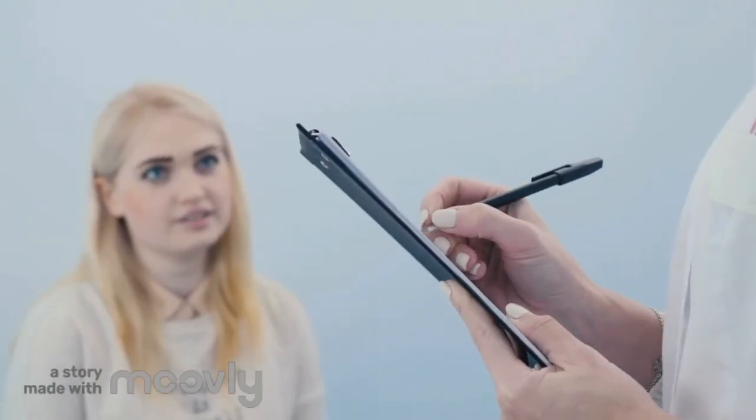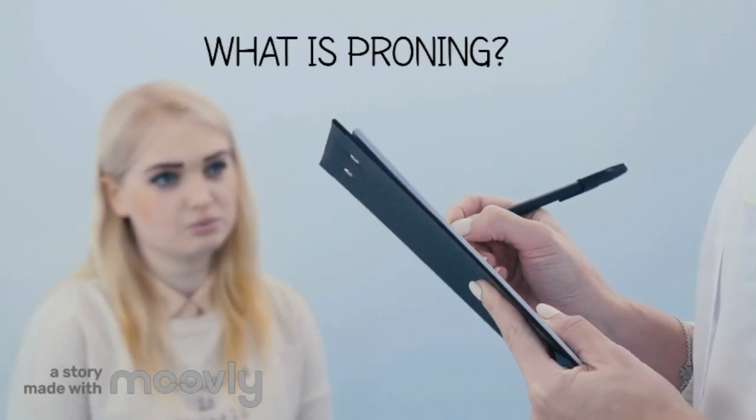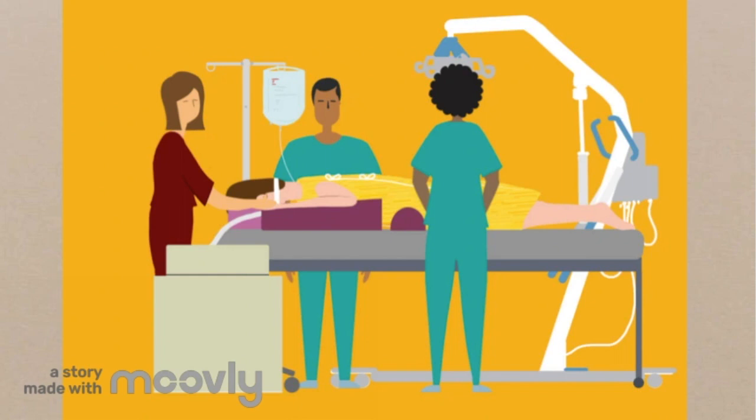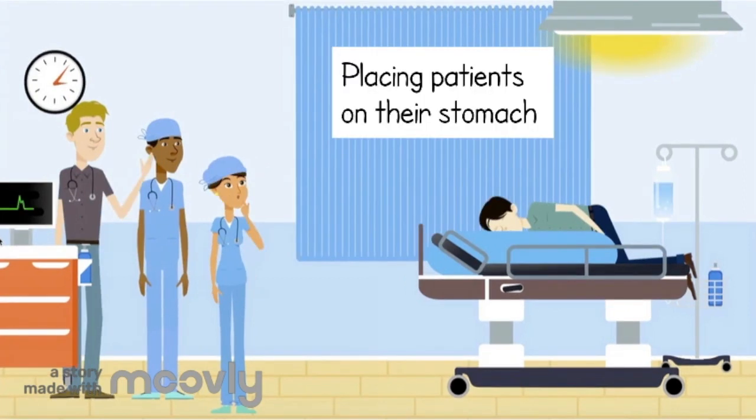The first thing I want to talk about is what exactly proning is and why we do it. Proning is simply the process of taking patients with breathing difficulties and flipping them over onto their stomach into what we call the prone position. This simple technique may help patients with breathing just by changing their body position, and it may help critically ill patients avoid being put on ventilators for breathing assistance.